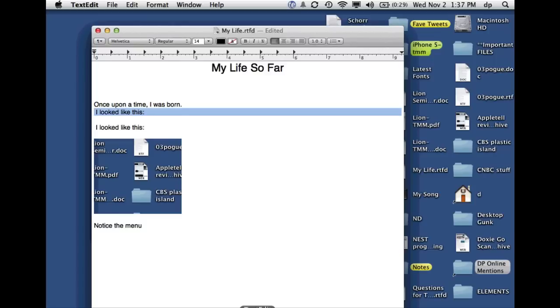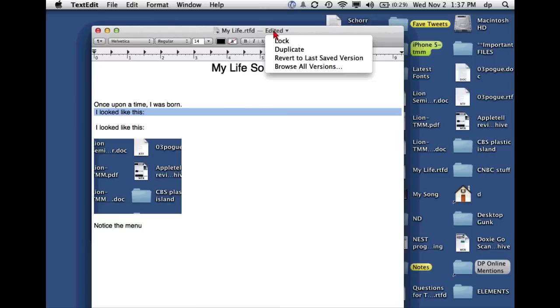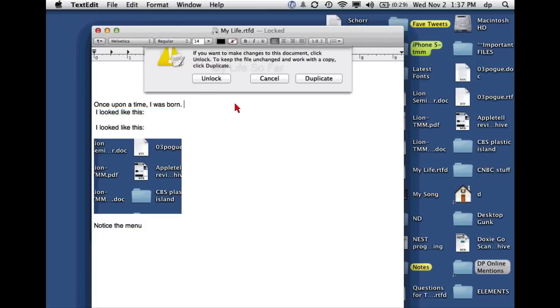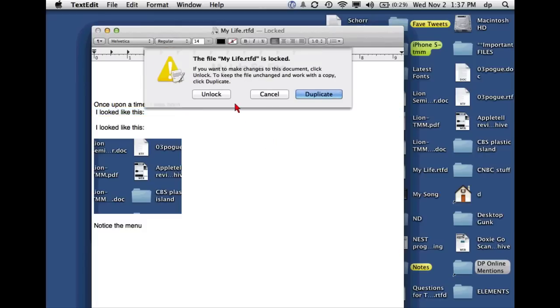There's also this notion of locking a document. If you lock a document, it can't be changed anymore. If you try to make changes, it says 'this is locked, do you want to unlock it?' — which defeats the purpose — or 'do you want to duplicate it, make an unlocked version, and keep your locked copy?' I asked Apple when you would use this, and they basically said: if you want to lock it.